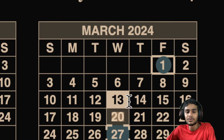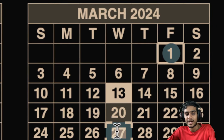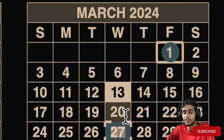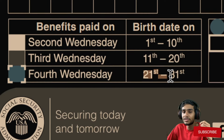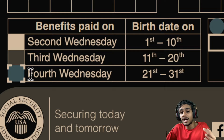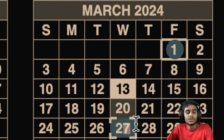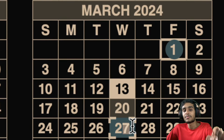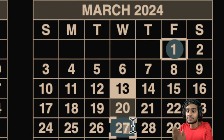Exactly a week later, on March 27, 2024, the next group of beneficiaries will receive their payment. If your birth date lies between the 21st and 31st of the month, check the fourth Wednesday — March 27, 2024 — for your Social Security fixed income benefits to be deposited.